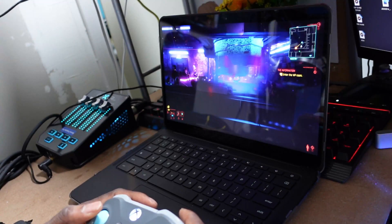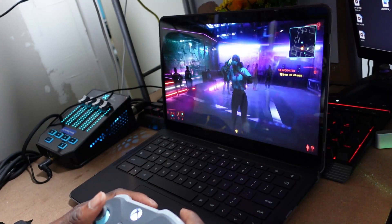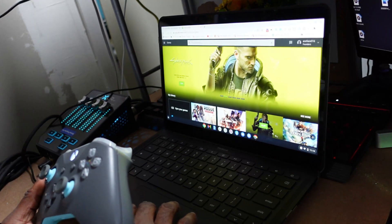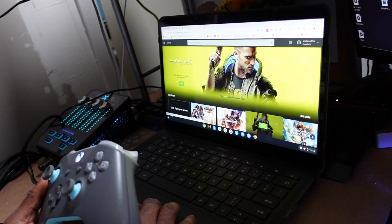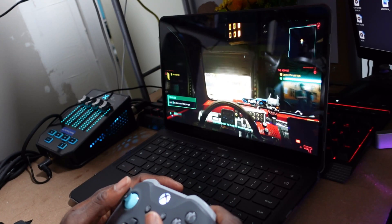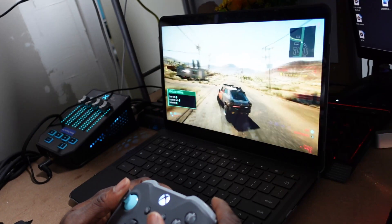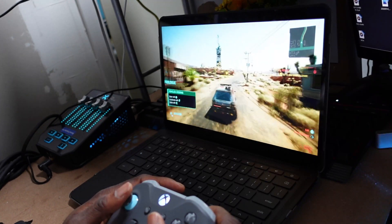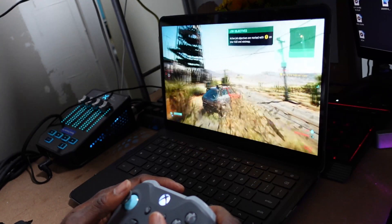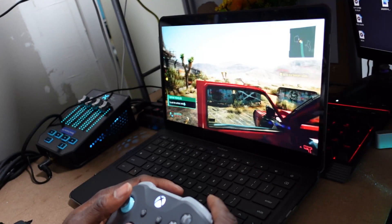If you want to go for the top-end model with a 4K display like you see here, that option is available as well. What you saw previously was Cyberpunk running on Google Stadia on this Chromebook. Now I'm showcasing Cyberpunk running on GeForce Now. You have different options to play this game on the Chromebook — you can even go as far as Shadow for your PC, though a lot of people have claimed that experience is not the best.